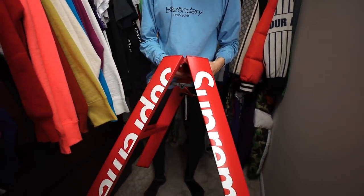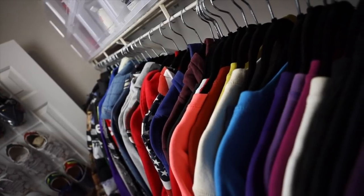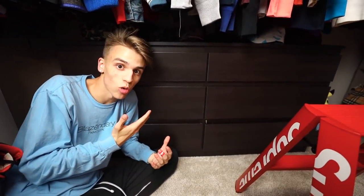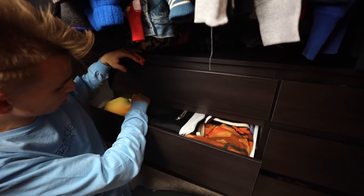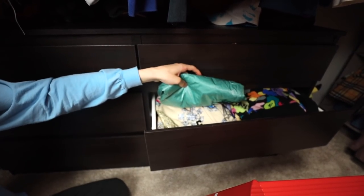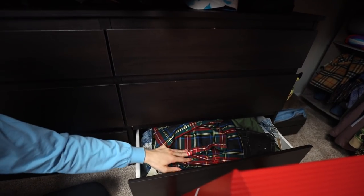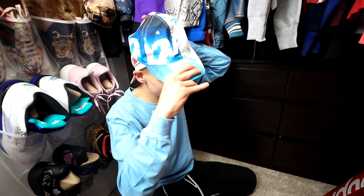We have this Supreme stool — I have three total in my apartment. There's a pants drawer with a lot of different styles, from jeans to Supreme pants. There's BAPE stuff, Stone Island, a lot of Supreme and BAPE. These are some pants I wear golfing, and also some hats.